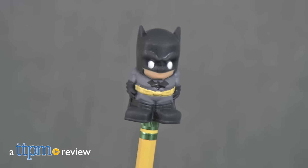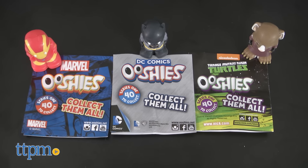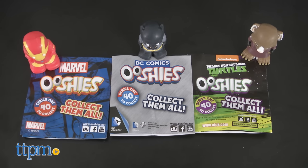Hi, I'm Laurie from TTPM and these are Ooshies, squishy character-themed pencil toppers from Jack Specific. The world of Ooshies includes characters from Marvel, DC Comics, and Teenage Mutant Ninja Turtles.